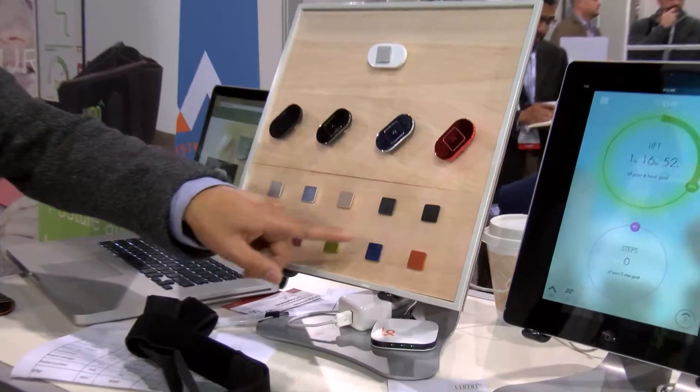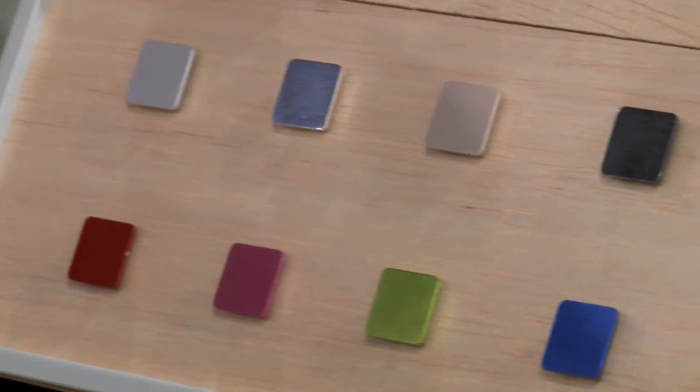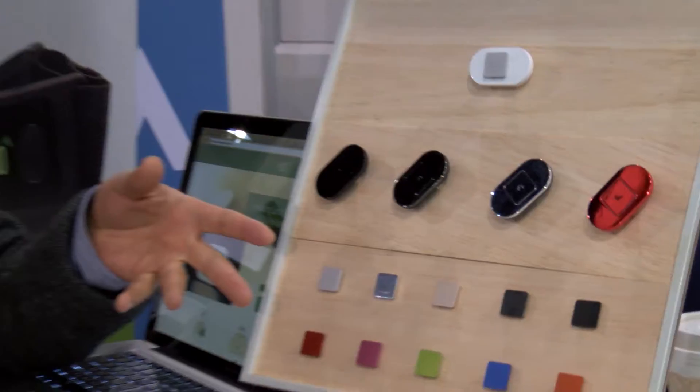This is our little showcase of the devices. A lot of people are really excited about the colors and the jewelry options we're going to allow. People really like to accessorize, and we're working with jewelry designers now to really start turning this into a very fashionable thing to do.